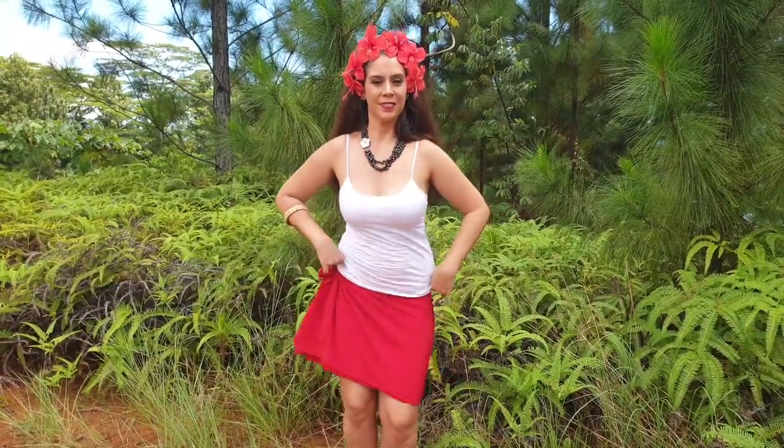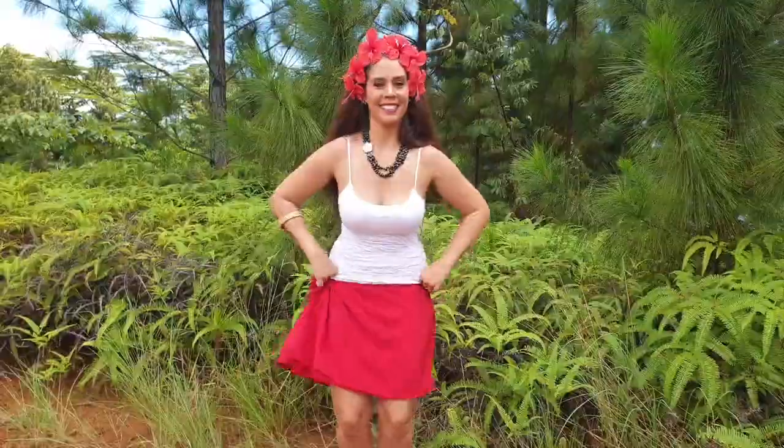Fourth step: Faarapu. It's a circle that you do with the hips.